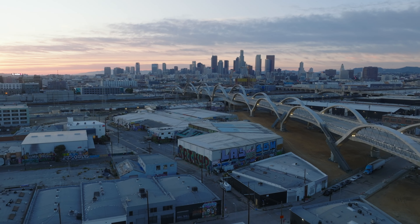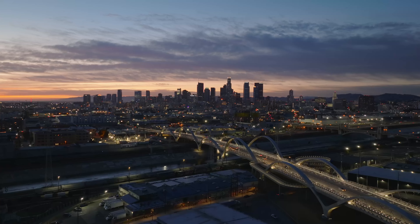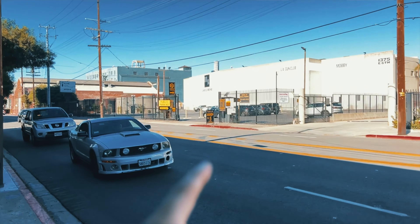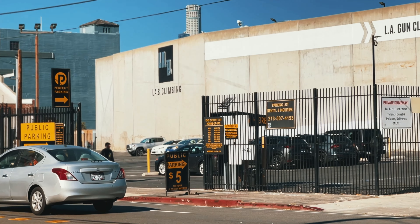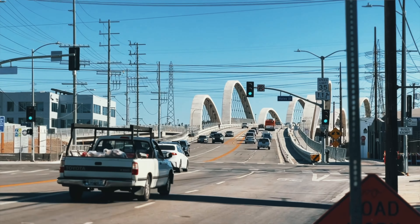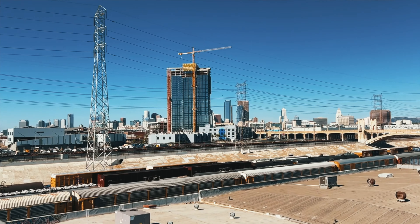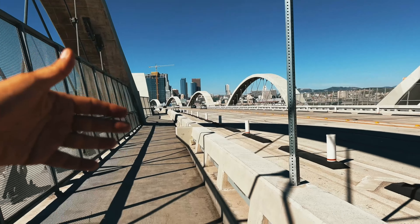If you're coming from downtown LA, there's a parking lot I'm pointing to here. I wouldn't necessarily park on 6th Street because it's pretty sketchy, but there is a street on the side — Mateo. On Mateo you can park; there are meters, small parking lots, cafes, restaurants, lofts, and clothing stores. So there's a lot of parking available, and it's a very short walk to the bridge.